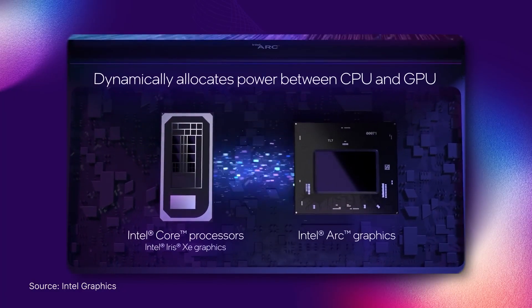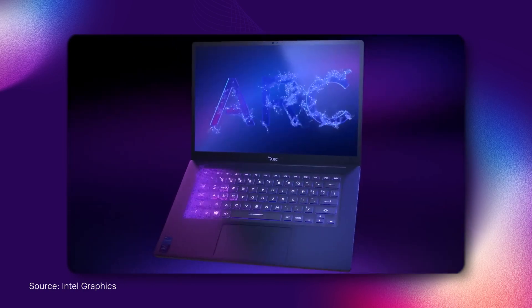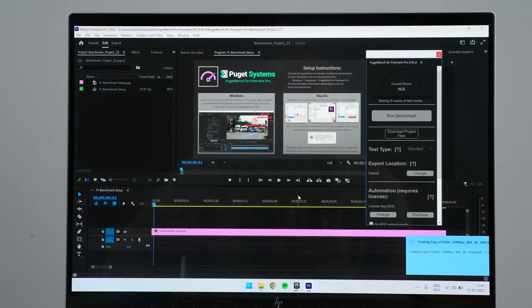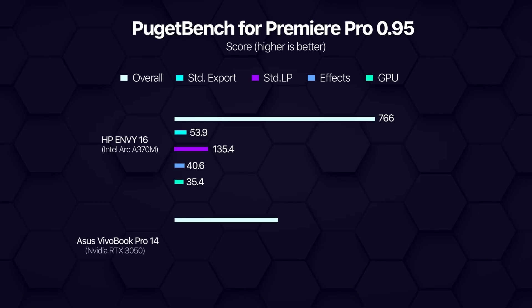A part of the reason why this Intel machine is doing so well here is also because of something called Deep Link. One of its most notable strengths is that Deep Link allows the discrete ARC graphics to work in parallel with select integrated Intel graphics and core processors for improved media performance alongside better efficiency. That's especially great news for content creators who do a lot of video encoding and decoding. I also ran PugetBench's Premiere Pro benchmark and the ARC A370M once again chewed through the competition in aspects like live playback, while falling behind in export, effects, and GPU score.